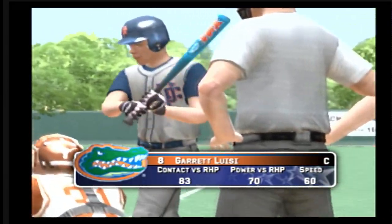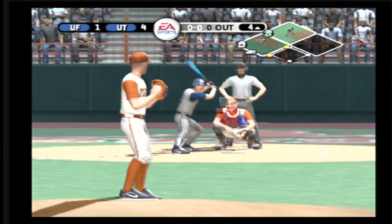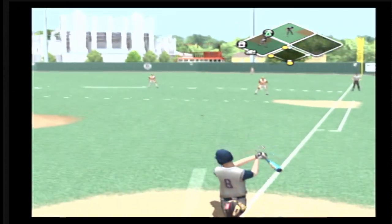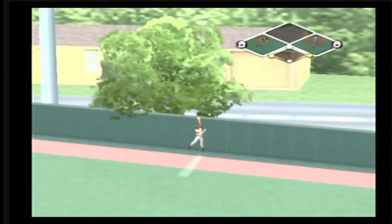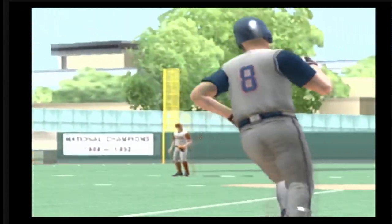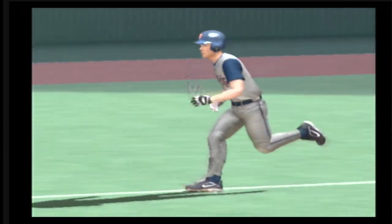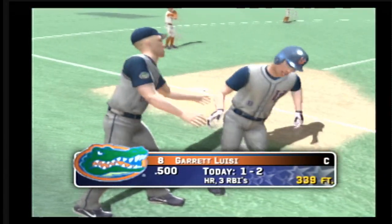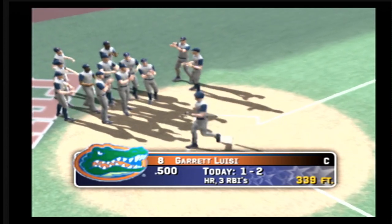Stepping in, the catcher, number eight. That's a hard-hit ball — it's a home run just over the fence. They didn't get it all, but he picked the right part of the ballpark. Short porch to right, this one carries just beyond the fence. Sometimes you don't have to get it all — that's enough for a home run. That's two home runs in the ball game.